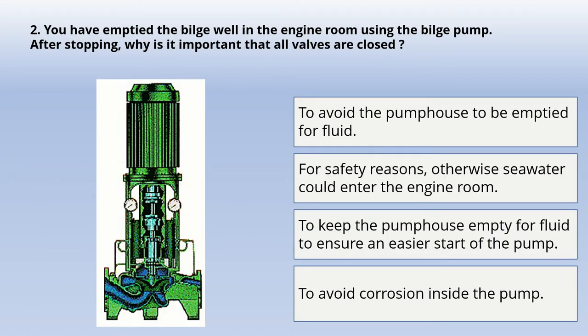Next question: you have emptied the bilge well in the engine room using the bilge pump. After stopping, why is it important that all valves are closed? Options: to avoid the pump casing being emptied of fluid; for safety reasons, otherwise seawater could enter the engine room; to keep the pump casing empty to ensure an easier start; to avoid corrosion inside the pump. The correct answer is: for safety reasons, otherwise seawater could enter the engine room.